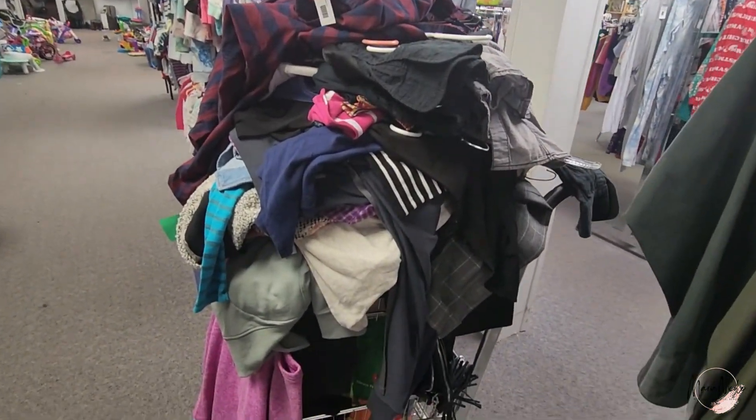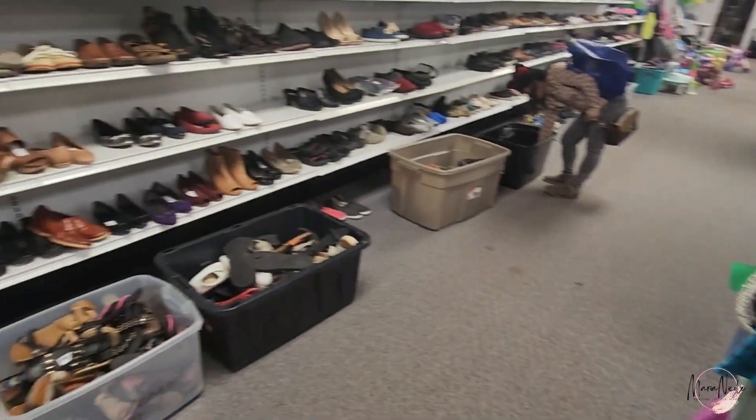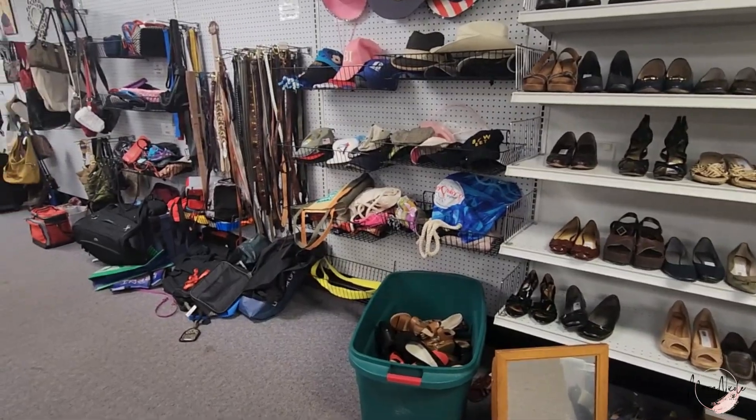Everything else in the store was 50% off. I do have an entire bag of shoes, and I didn't really have time to go through the hard goods — it is a small store. I needed to get home; it was a Saturday morning which I'm usually spending with my family, so I wanted to get back to my kiddos.